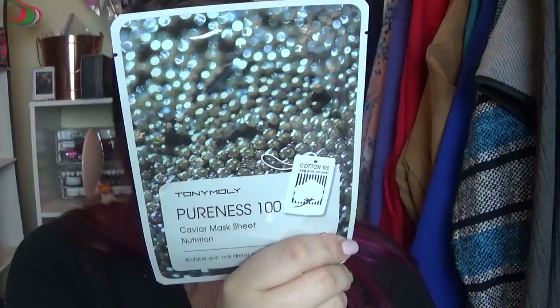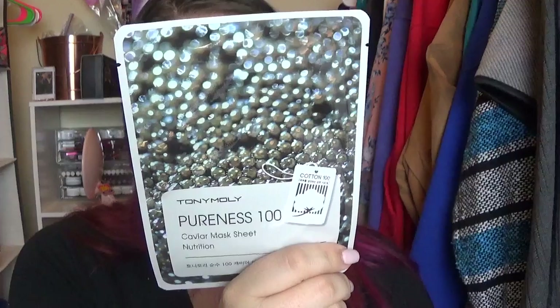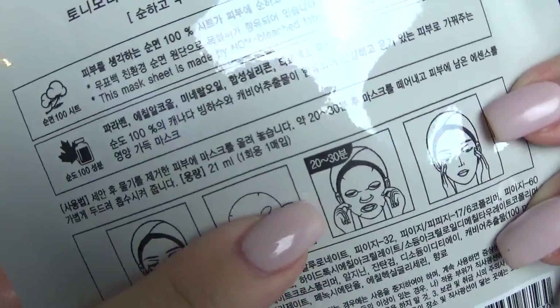This one is the caviar mask sheet. It says this gentle mask provides rich nourishment to skin — 20 to 30 minute sheet. I wasn't going to get this one but I heard those ones are the best, so we'll try them. And then these ones are the Shea Butter Mask Sheet and I got two of them. I love shea butter — I feel like it really soothes my skin and makes it nice and smooth. These are $2 each and I think the other ones are like $3.50 to $4 each. This mask increases moisture in skin, which is what I need.